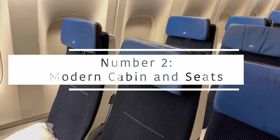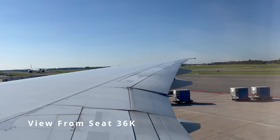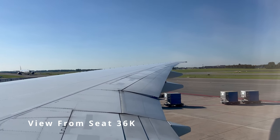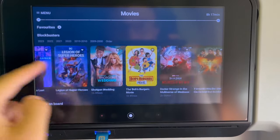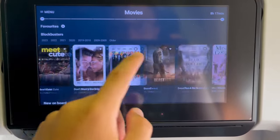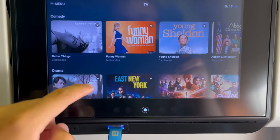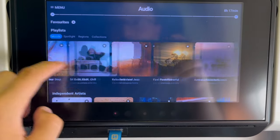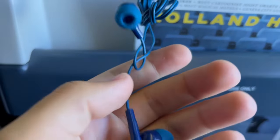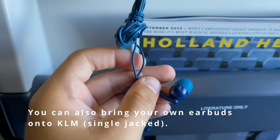Reason number two to fly KLM: modern cabin, modern seats. Each seat features a large and responsive IFE screen with an expansive selection of movies, TV shows, and other content to choose from. KLM provides the better type of earbuds that are average as far as economy class earbuds go — however, they do beat their European competitors.